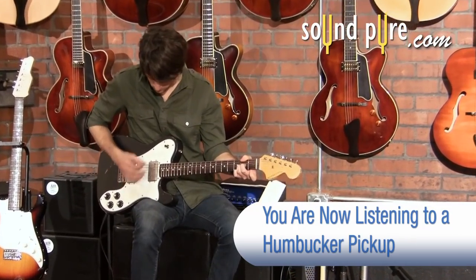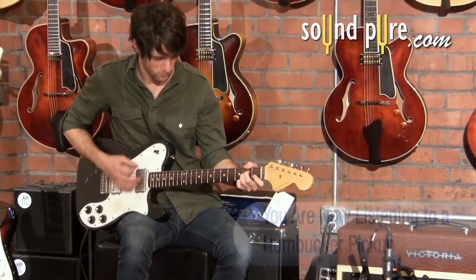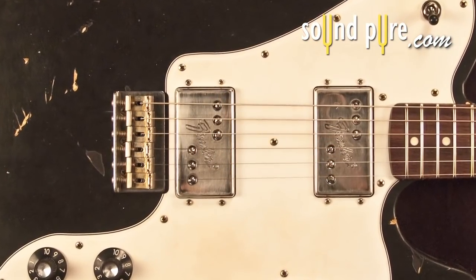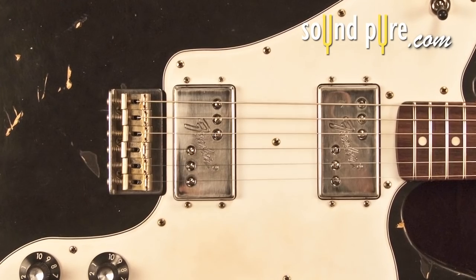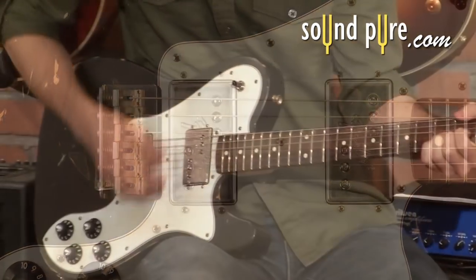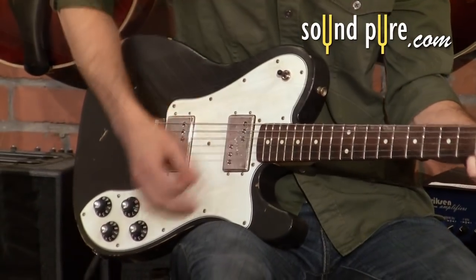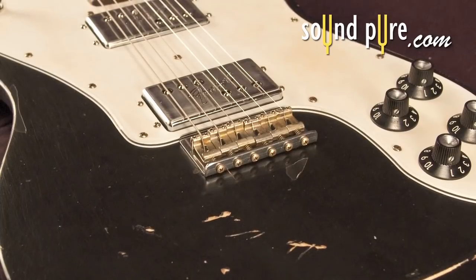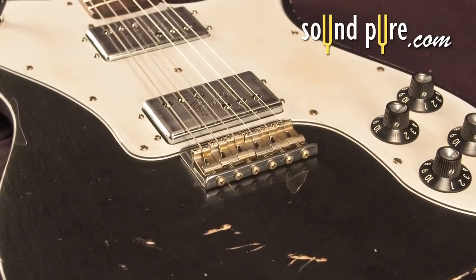If you are in search of a thicker overall sound and the elimination of most background hum, you might consider humbucker pickups. The name says it all — they literally buck the hum. Humbuckers are essentially two single coil pickups wrapped together, and the two coils are wound in opposite directions, creating hum cancellation.